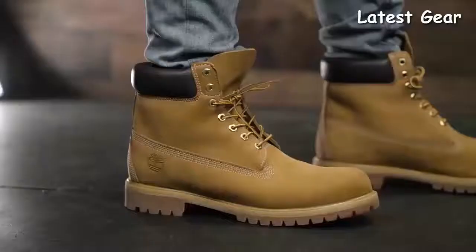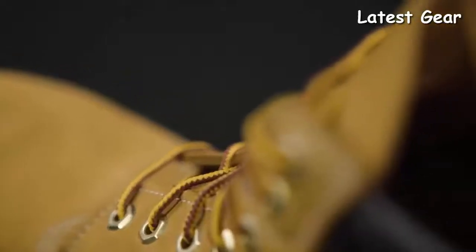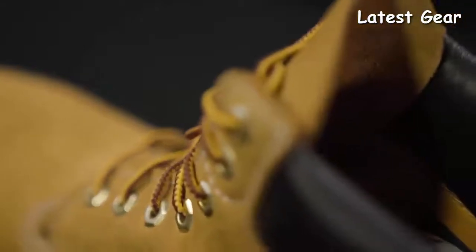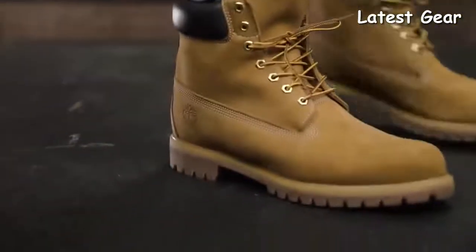We also call this boot the original yellow boot. The work boot styling and comfort features were conceived over four decades ago and they're still evolving today. Since we're from New England, we know how to design boots that can hold up to weather. These boots are seam-sealed with waterproof leather and 400 grams of Primaloft insulation to power through winter and rough terrain.